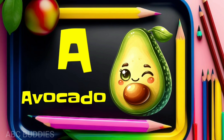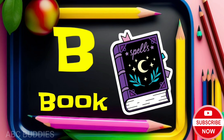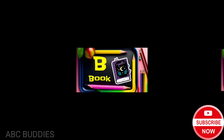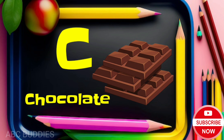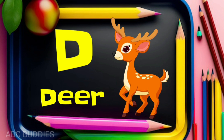A for avocado. B for book. C for chocolate. D for deer.